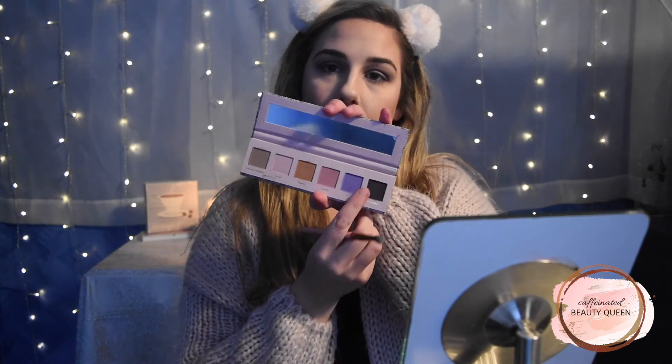I'm going in with Messy Bun and packing it on the outer corner. Then I'm going back in with my DH Cosmetics brush that I used to apply the Chill shade, and working Messy Bun into the crease a little bit to help it merge with all the other colors. I'll go back in with my original blending brush to blend everything out, and then pack some Messy Bun on the lower lash line, keeping it on the outer half.